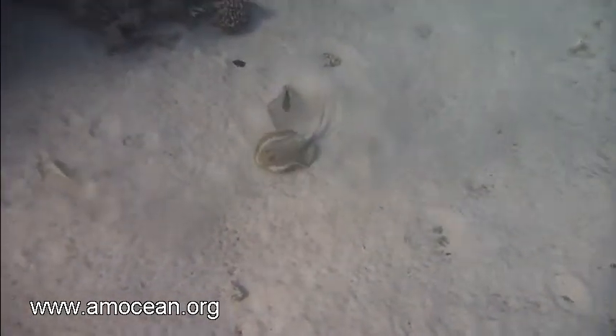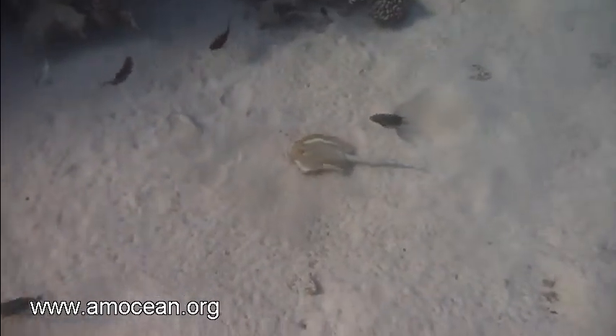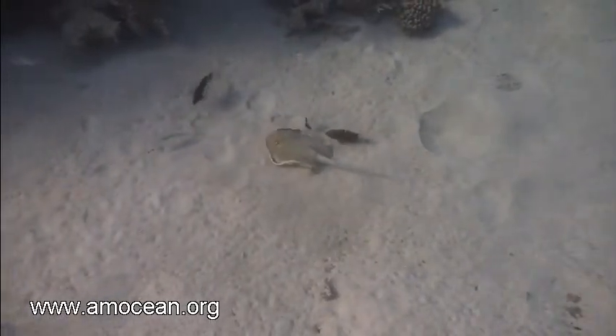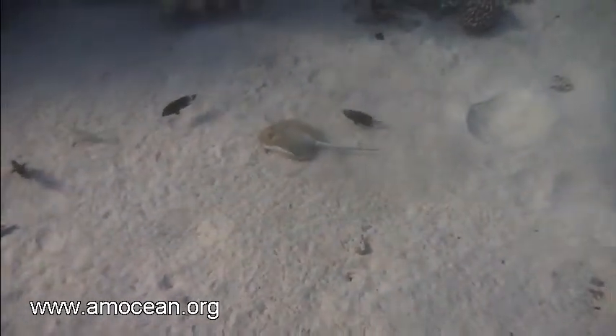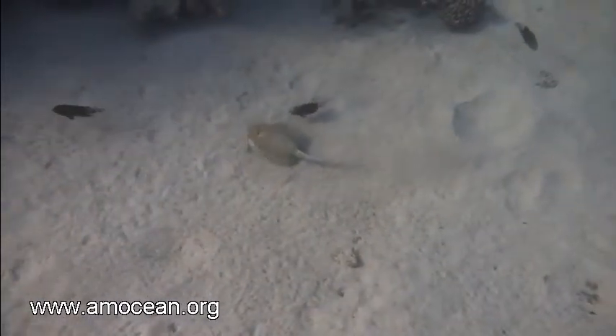In order to dig, they use their pectoral fins — basically the sides of the disk — in order to stir up the sand. By plowing through the ground like they do, they dramatically change the appearance of the habitat, leaving behind a crater landscape.